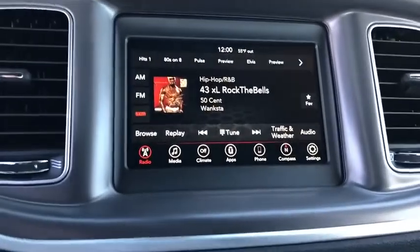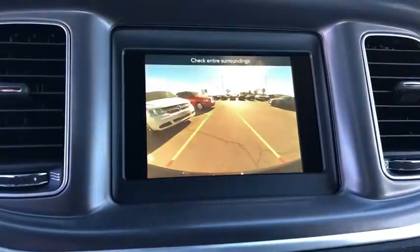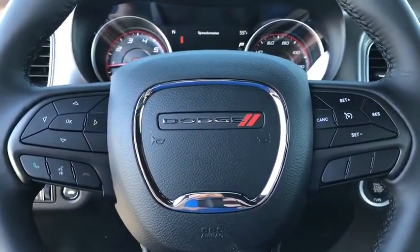Overhead console, remote keyless entry, panic alarm, brake assist, power driver's seat, front bucket seats, rear view camera, driver vanity mirror, front reading lamps.